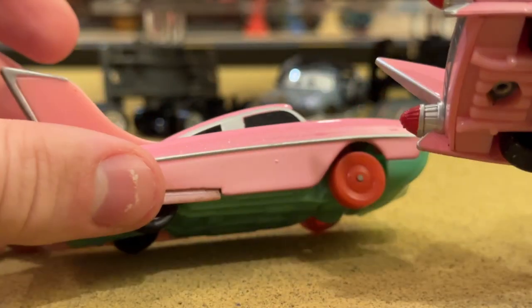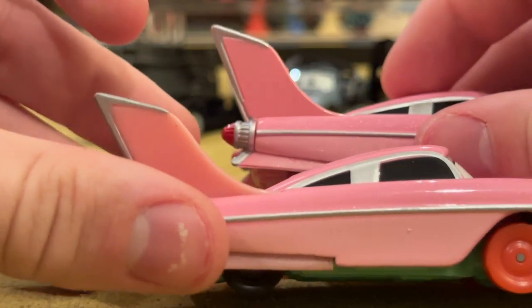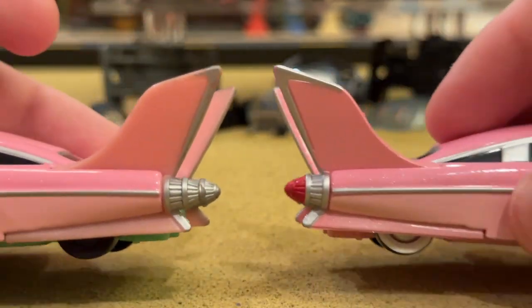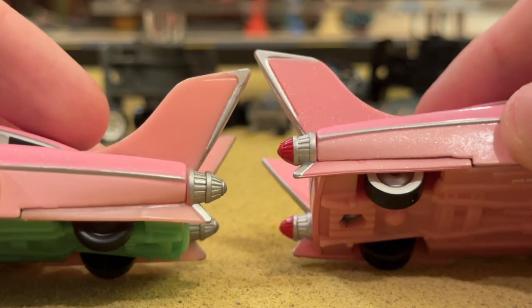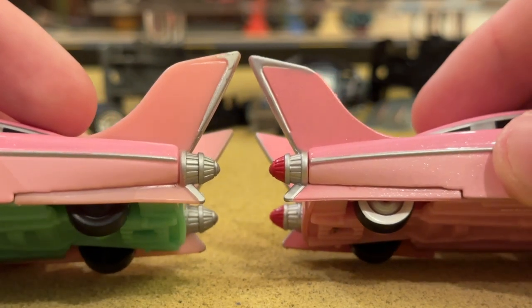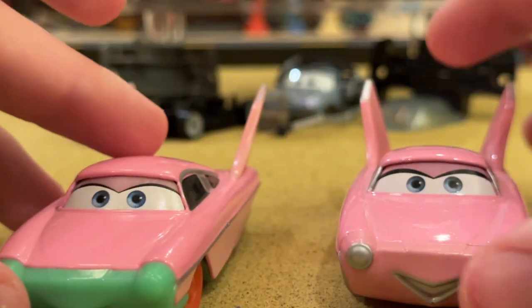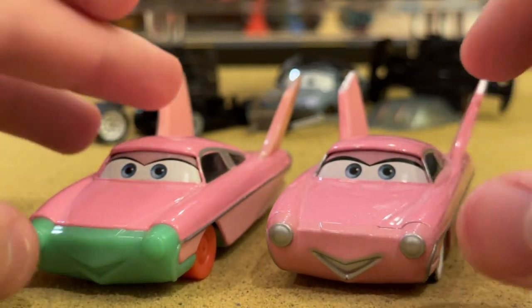I'd also say that the fins on the prototype are a completely different color — they're like an orange, whereas they're definitely more pink on the release version, and also way glitterier.